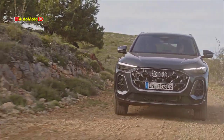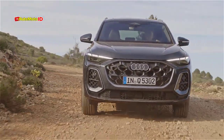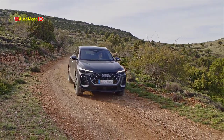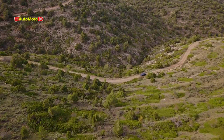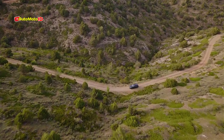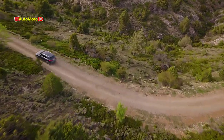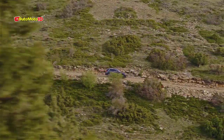For those seeking more power, the new SQ5 will offer a mild hybrid 3.0-liter V6 turbocharged engine. This powerhouse delivers an impressive 362 horsepower, also routed through the seven-speed DCT to all four wheels. The SQ5 comes equipped with a sport differential and torque vectoring, which further enhances its handling and performance, making it a thrilling option for driving enthusiasts.